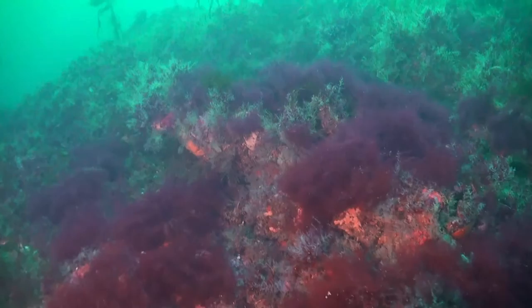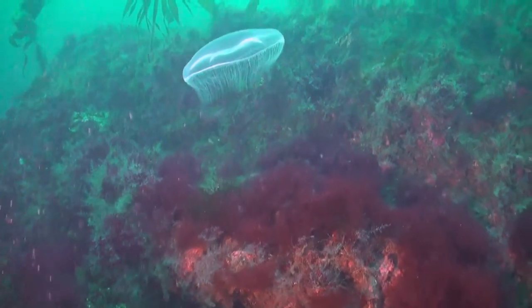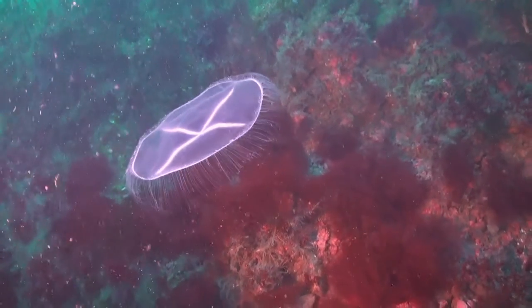We follow a big cod over the rock floor which is blooming with life. A smaller cod is swimming to the left, and is lucky not to become the larger fish's dinner, as cod are cannibals.